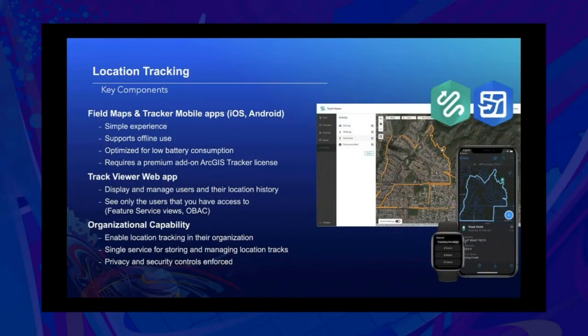There are three main components for location tracking. First, the Field Maps and Tracker mobile apps, which are supported on iOS and Android. They allow a simple experience to start and stop tracking, support offline use, and are relatively good on battery life. It's important to note that location tracking requires a premium add-on ArcGIS Tracker license.